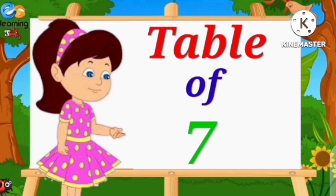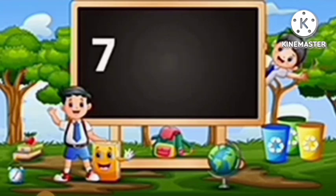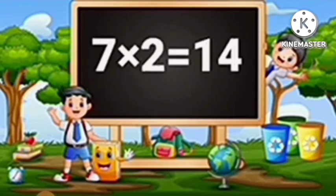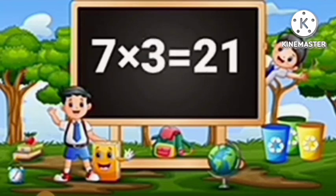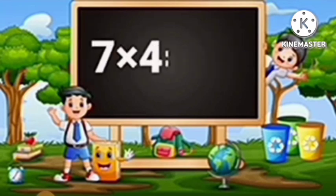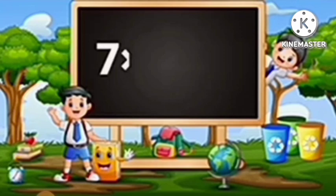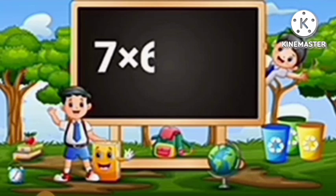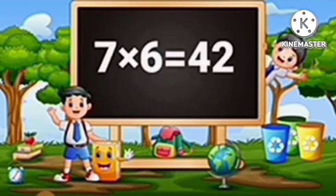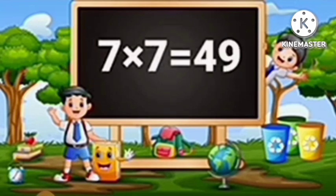Table of Seven. Seven ones are seven. Seven twos are fourteen. Seven threes are twenty-one. Seven fours are twenty-eight. Seven fives are thirty-five. Seven sixes are forty-two. Seven sevens are forty-nine.